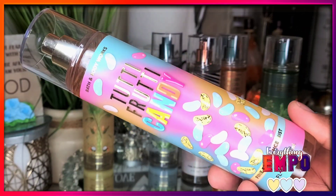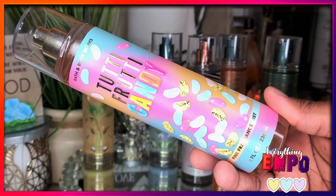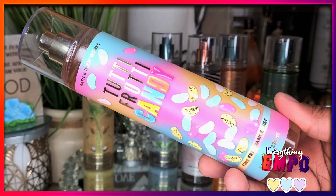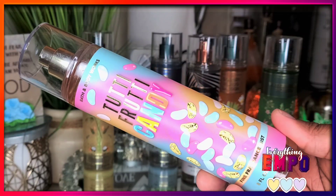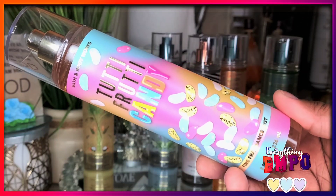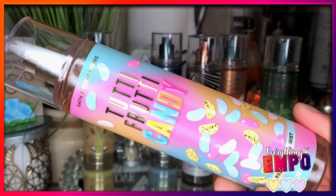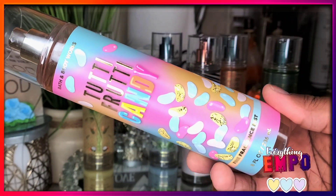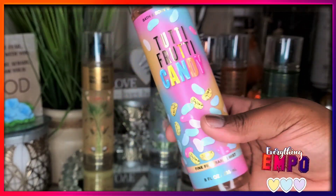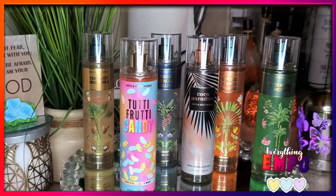Remember, when it comes to fragrances, everyone's scent experience is different. Some of us pick up the top notes, some get the middle, some get the base, and some get everything at once. For this new one, aside from loving the packaging, for me it's more on the sour side — but it's a good sour. It's sweet and sour, but you get more of that sourness. Think of sour patches — you can smell that sweet-sour combination.